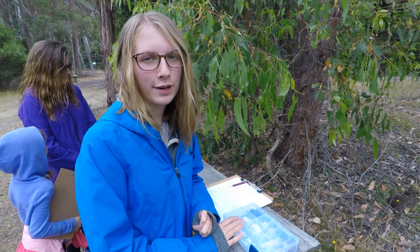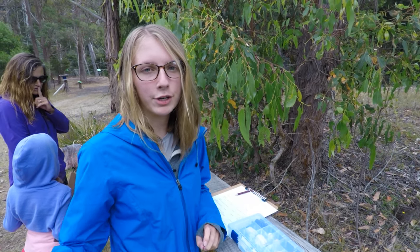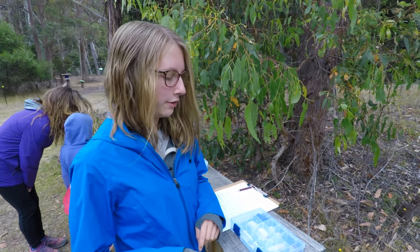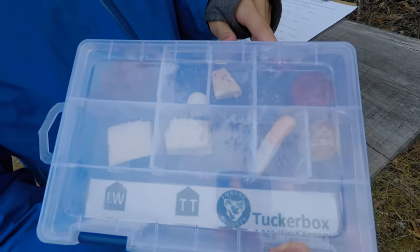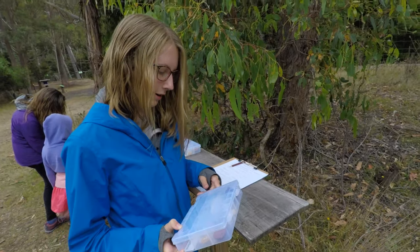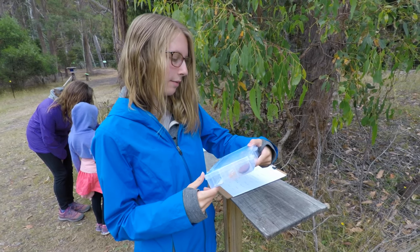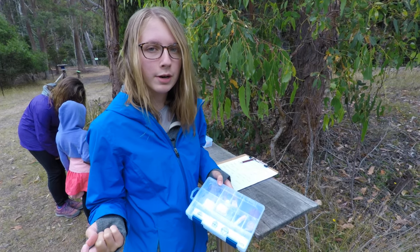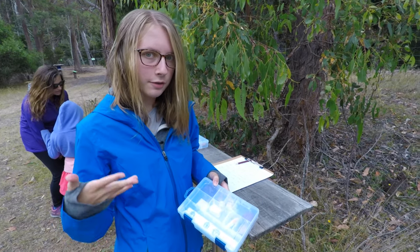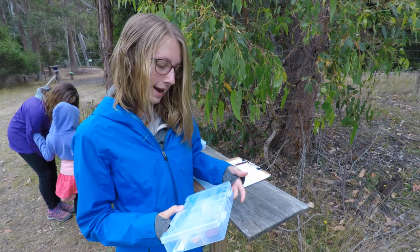Right now we are at Forest Secrets in Tasmania. It's a place where you can walk through the forest with signs along the way, and you get this thing called a tucker box. As you go through the walk, the signs tell you when to eat different things — like this piece of cheese made from a certain leaf we're going to see on the walk.